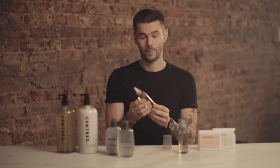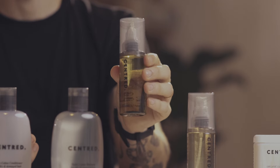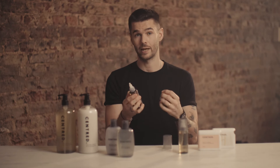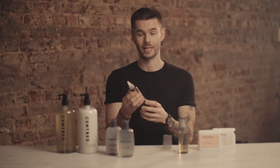Inside you have peppermint and rosemary oils, which stimulate blood flow to the hair follicles, keeping the follicles active and stimulating hair growth. You also have salicylic acid, which is a favourite in skincare and it helps to gently exfoliate and dissolve dead skin cells and remove product build up and sebum build up on the scalp.